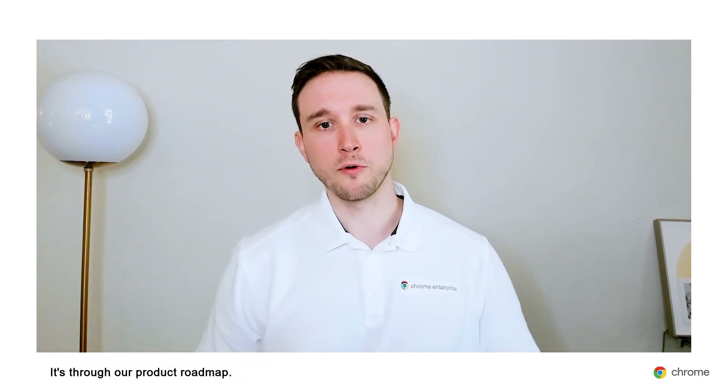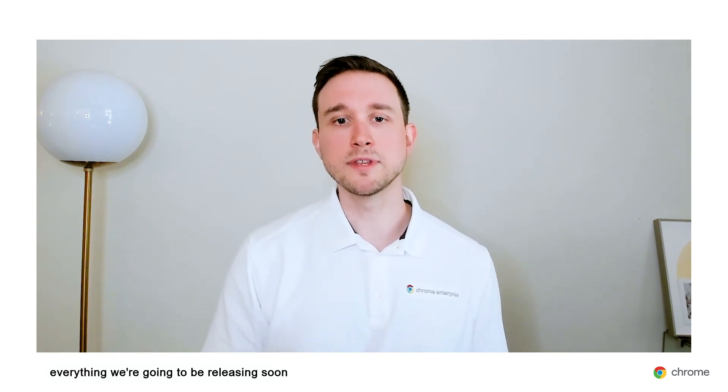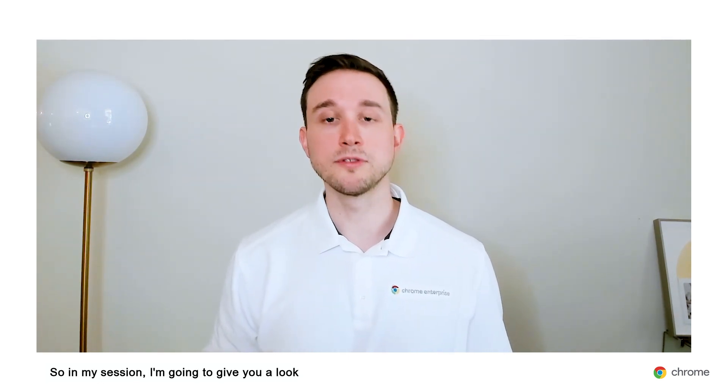At Chrome, we're constantly working on new products, new features, and new updates. The product roadmap is, just as the name implies, a map to everything we've released, everything we're going to be releasing soon, and everything we have in development. In my session, I'm going to give you a look at some of the roadmap highlights, starting with some of the great features that are already available to use.